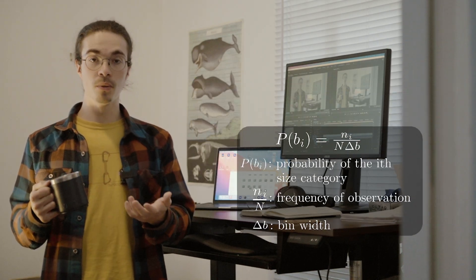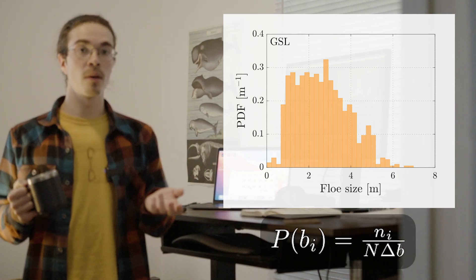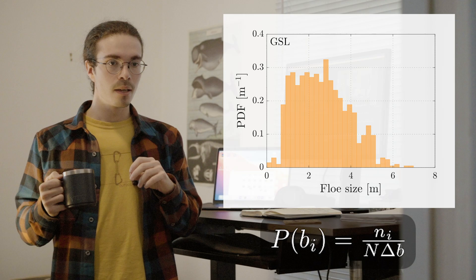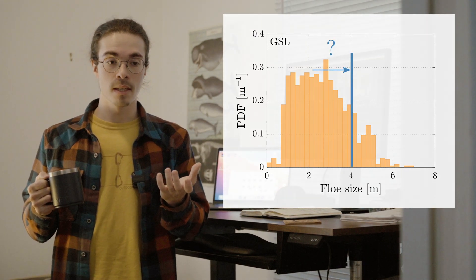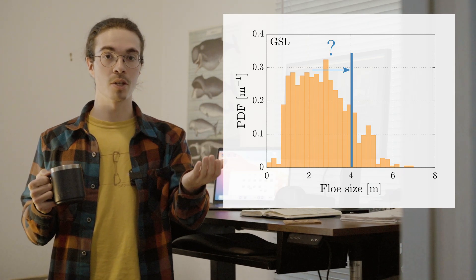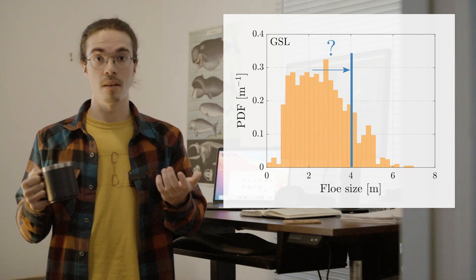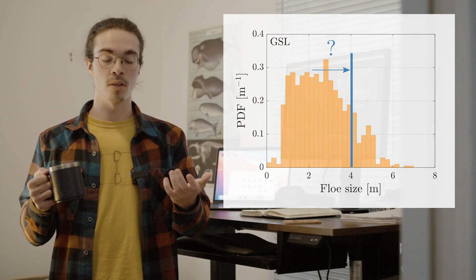So if we do this approach with our data, we get the following floe size distribution. At first everything seems alright, but if we look closely at the RGB image and the distance between the main cracks, we get that the mode of the distribution — which highlights a preferential size — is at quite a low value relative to what we can measure in the image. This made me realize that maybe the frequency-of-observation-based floe size distribution might bring some bias when constructing the distribution.